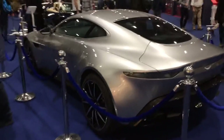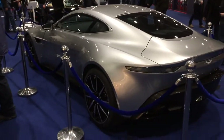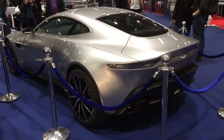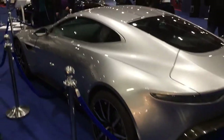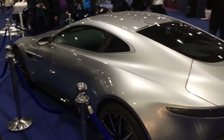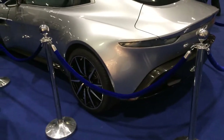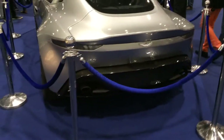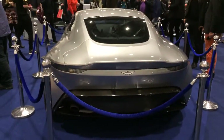Hey, what's up guys? I'm at the MCM in London, at the London Classic Car Show, and I just saw this awesome DB10 — like the one in the movie Spectre. This is actually one that they used in the movie Spectre.